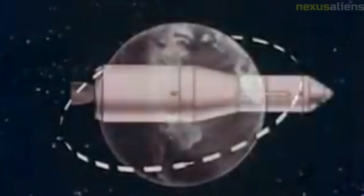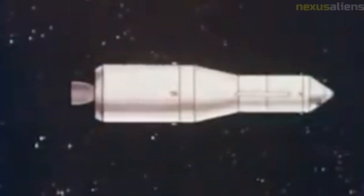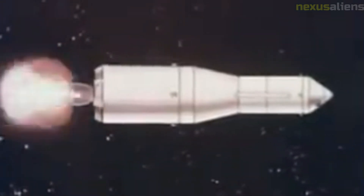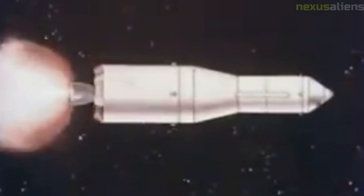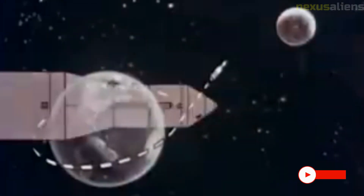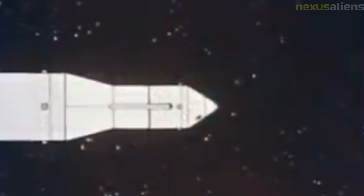Another important achievement of the Lunar Orbiter 1 mission was the development of new technologies for space exploration. The spacecraft was equipped with a number of cutting-edge instruments, including a camera that was capable of capturing high-resolution images from orbit. These technologies paved the way for future missions to explore the solar system. The mission was not without its challenges, however, as the spacecraft experienced a number of technical difficulties during its journey to the Moon, including a malfunction in its propulsion system.